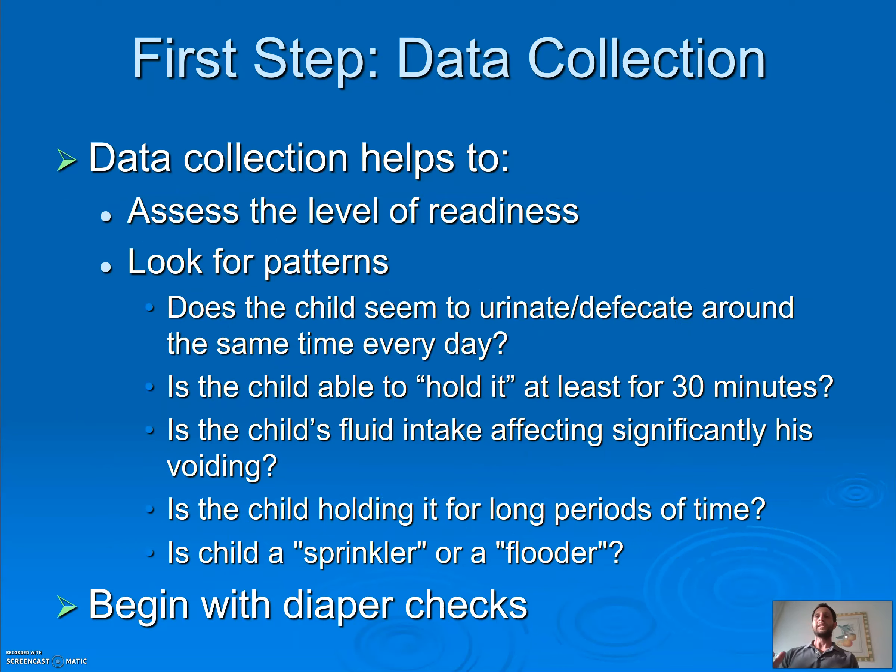The first thing we're going to do is take data — are they ready, and are there patterns? Do they urinate or have bowel movements around the same time every day, like 11 o'clock, 1 o'clock, and 3:30? Can your child hold it for at least 30 minutes? Is fluid intake affecting voiding — do you know that 20 minutes after drinking a cup of water they're going to go? Are they holding it for long periods? We have kids in preschool who don't go between 8 and 3, then flood the toilet when they get home. Are they a sprinkler or a flutterer?